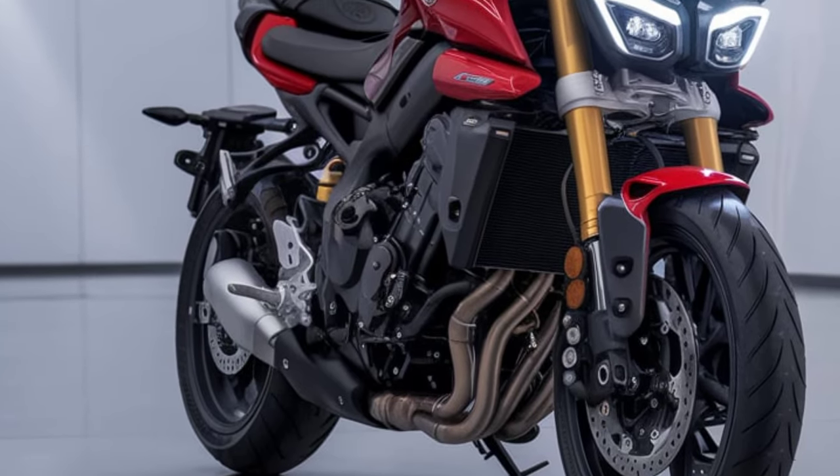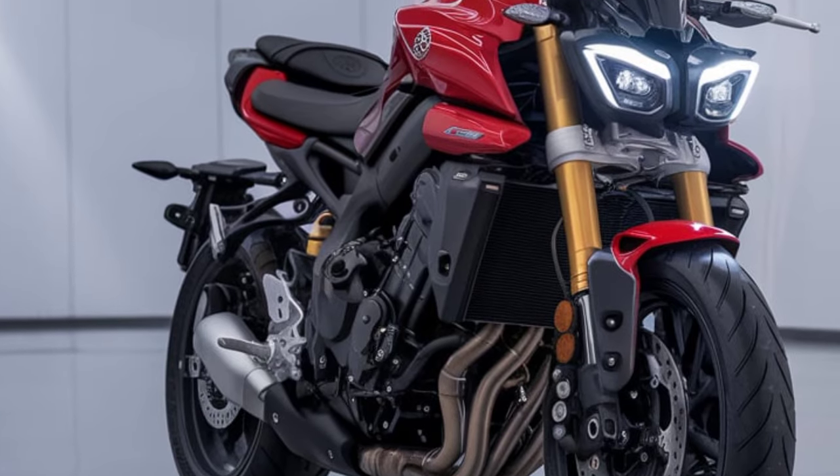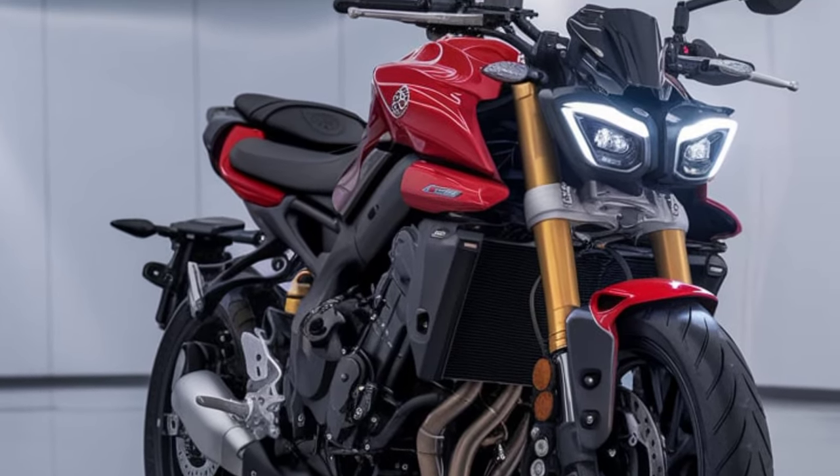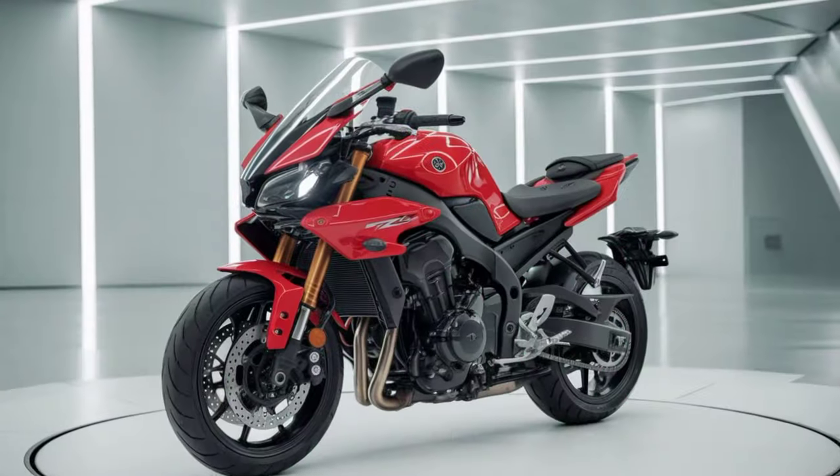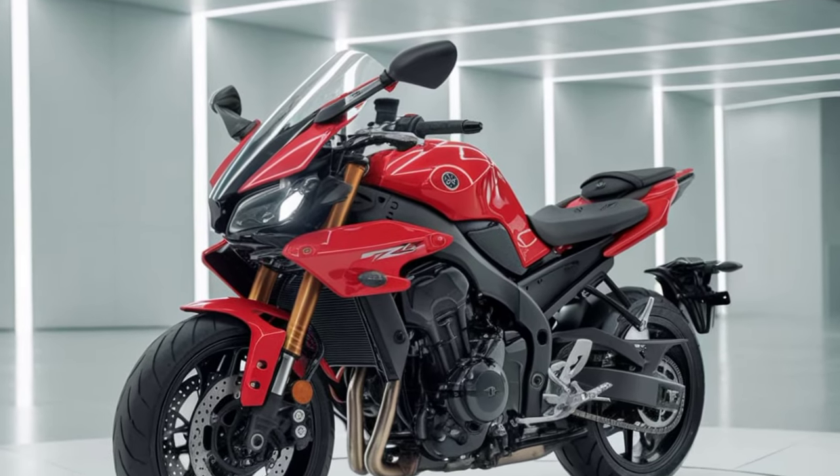Let's start with the design. The bike has a more aggressive look this year with sharper lines and an updated body style. Yamaha has streamlined the frame for a leaner appearance that still looks muscular and powerful, just waiting to hit the road.